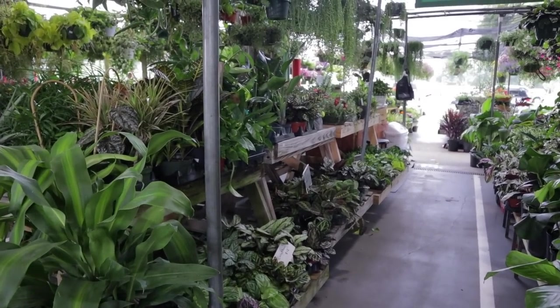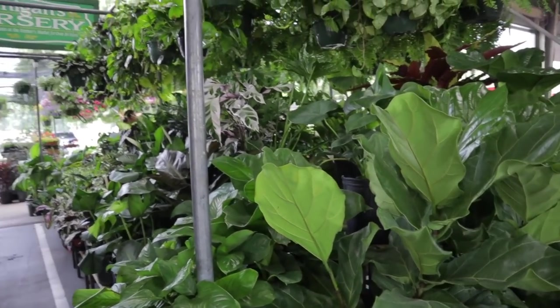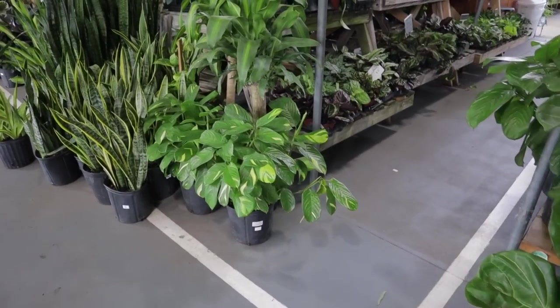Oh my gosh, I see so many amazing plants — this is going to be so epic. I can't wait. Okay, let's see what else they have.